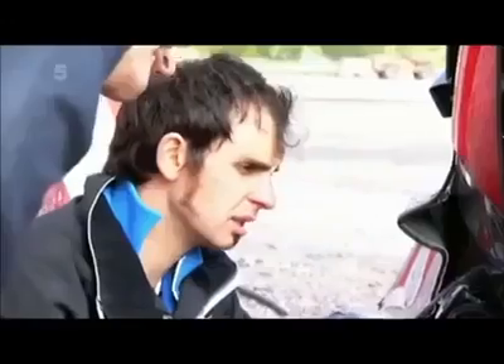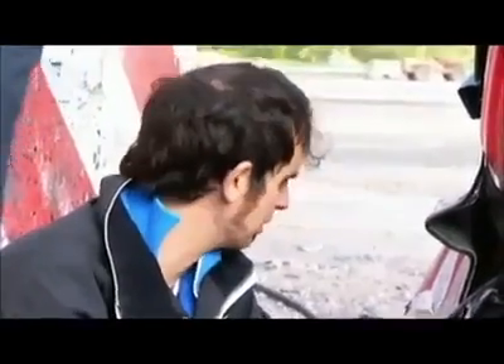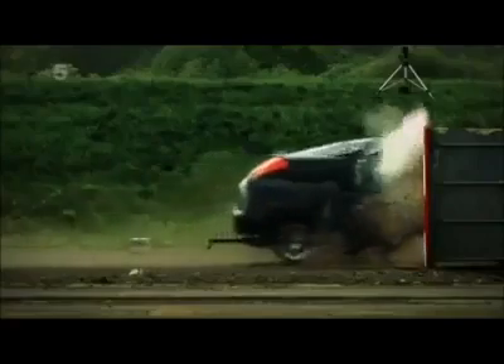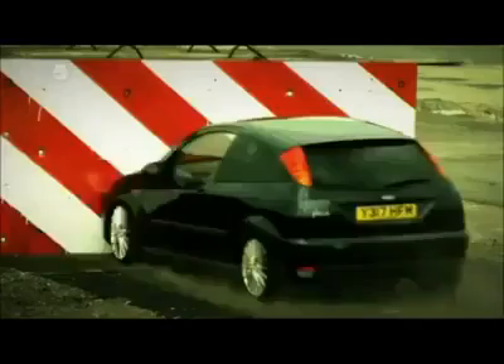I mean, I know it's all not real, but it's still mighty haunting. It is an extreme scenario, but modern family hatchbacks can reach the speeds we saw today. Maybe it'll make you think twice the next time you want to put your foot down.